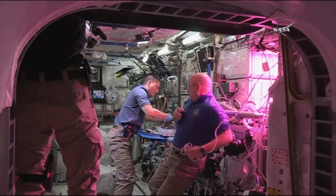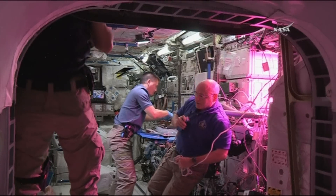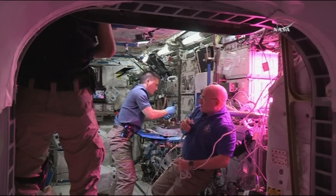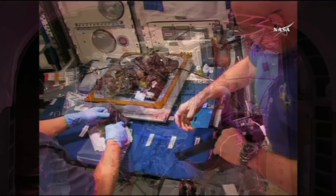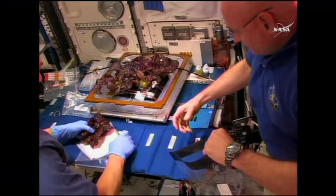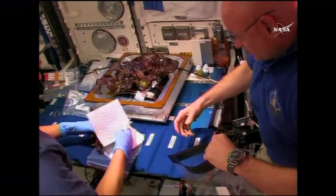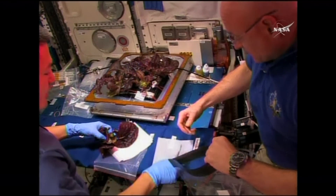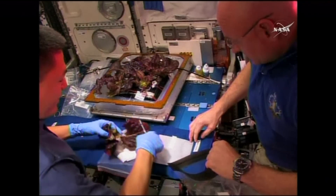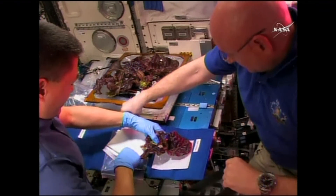And if we're ever going to go to Mars someday — and we will — we're going to have to have a spacecraft that is much more self-sustainable with regards to its food supply. There's going to be a long period of time where we're going to have to be completely self-sufficient. So this payload, and having the ability for us to grow our own food, is a big step in that direction.